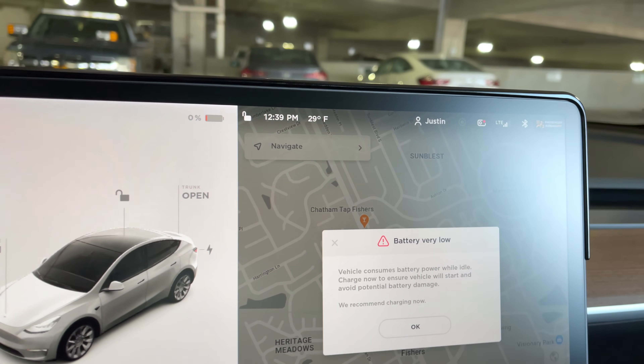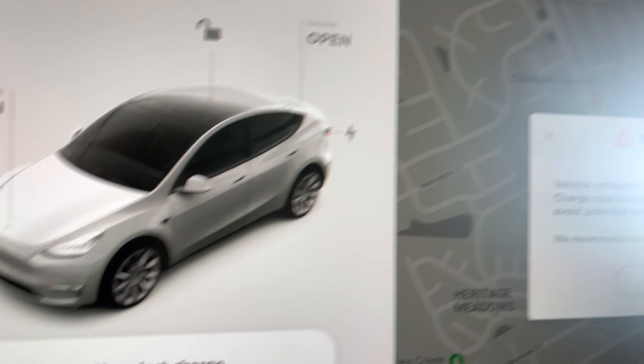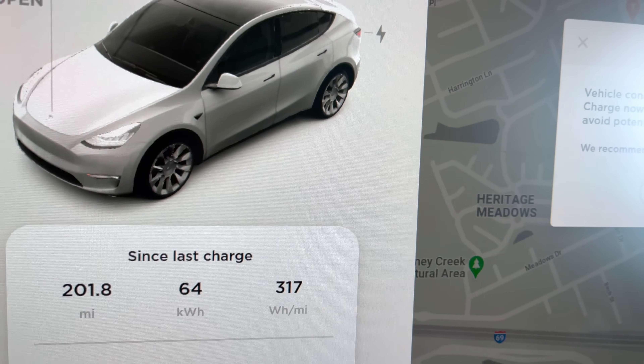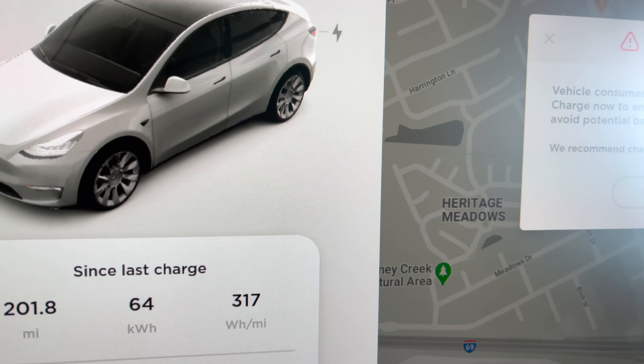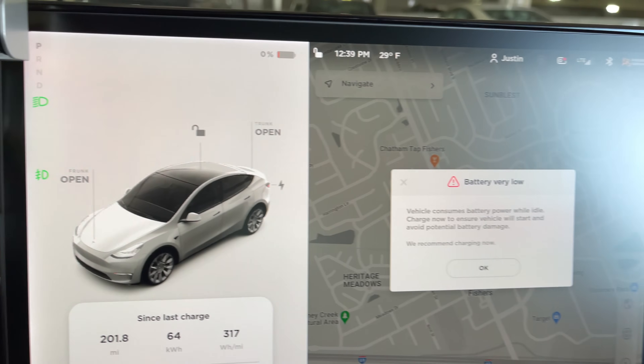Wow, that was super close — very, very tight. It hit 0% about a mile sooner than I expected, so we really stretched it. That was kind of stressful; I had little to no power coming into this parking garage. Let's take a look at how we did: we are at 0% and 201.8 miles — so almost 202 miles. 317 watt hours per mile thanks to the off-ramp, and 64 kilowatt hours consumed. Let's get it plugged in so it doesn't die on us.